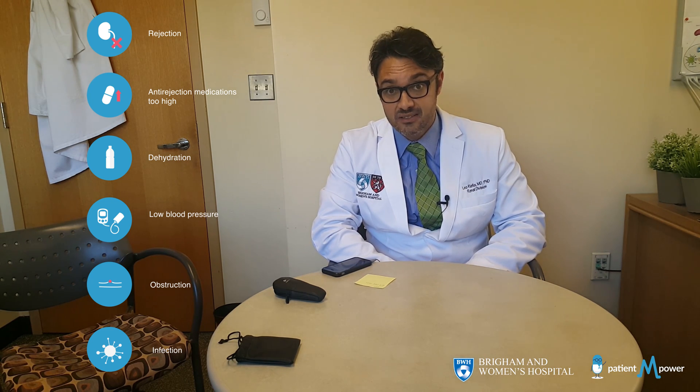An infection can also cause an elevated creatinine. All these things together may confuse the picture whenever you have an elevated creatinine. Your physician will think through with you what are the most likely causes and then decide on next tests — including what tests should be done in order to identify the cause of the elevated creatinine.